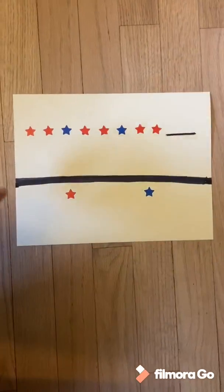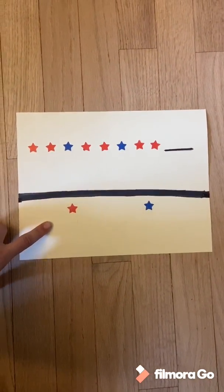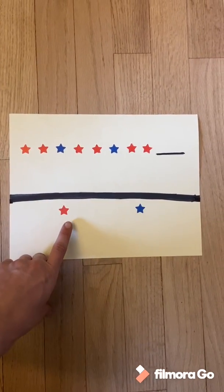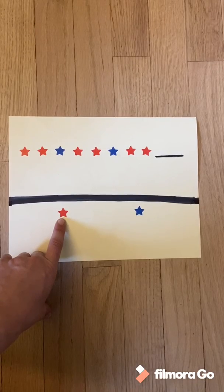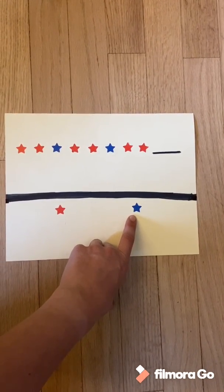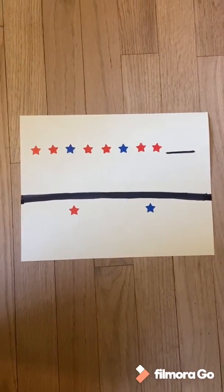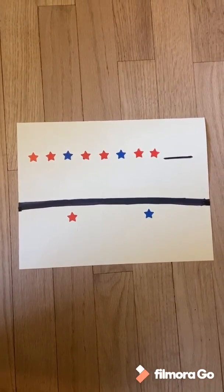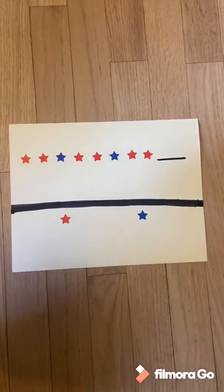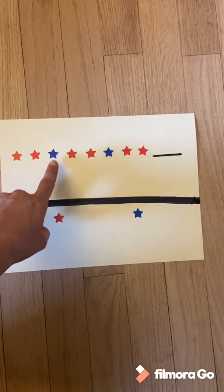Below the black line you will see our two choices which you can point to. Is the red star next or the blue star next? Point to your answer. Let's try it one more time: red, red, blue.